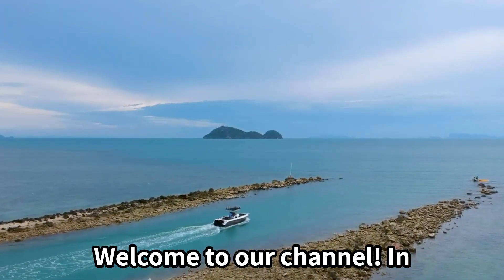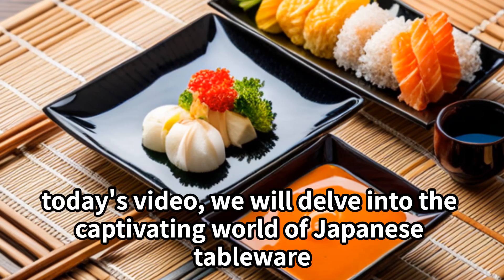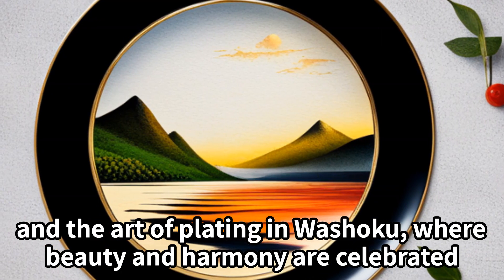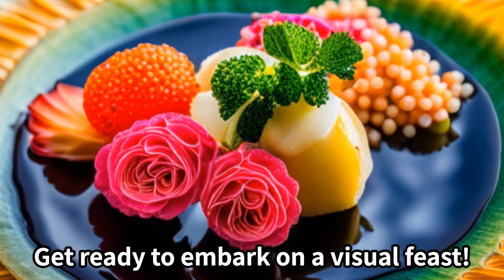Welcome to our channel. In today's video, we will delve into the captivating world of Japanese tableware and the art of plating in Washoku, where beauty and harmony are celebrated. Get ready to embark on a visual feast.